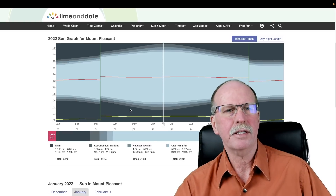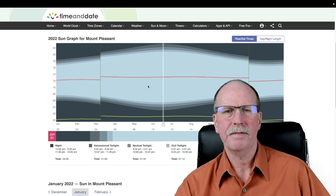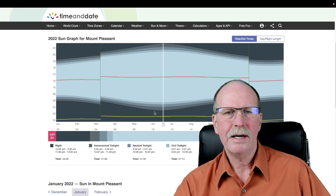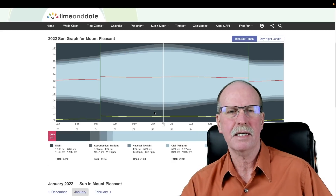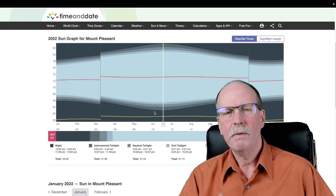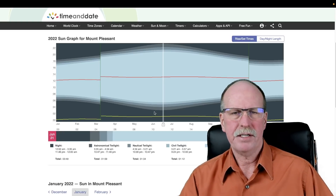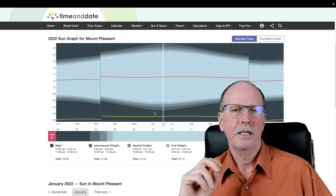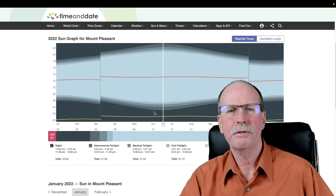Looking at this graph more closely, the dark areas are obviously night and the light areas are obviously day. But you'll notice some bands down here — these are the twilight bands. They're not an artifact of the graphic; they actually denote the times of the three types of twilight. Twilight is what we would normally consider dawn and dusk, but there are three distinct phases: civil twilight, nautical twilight, and astronomical twilight.